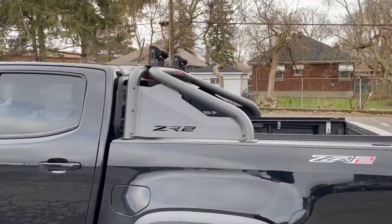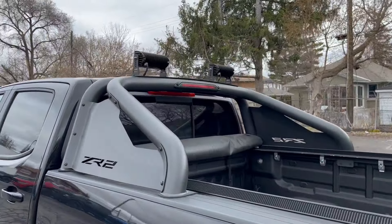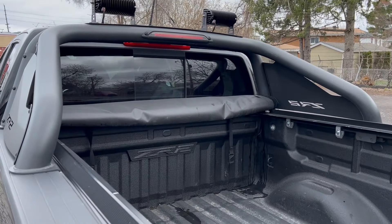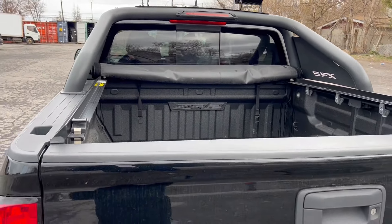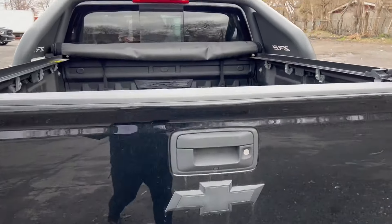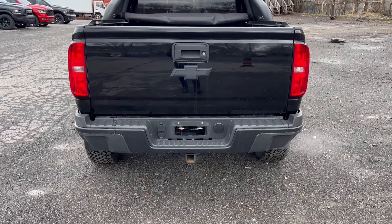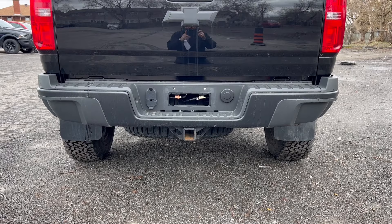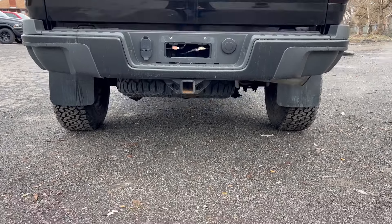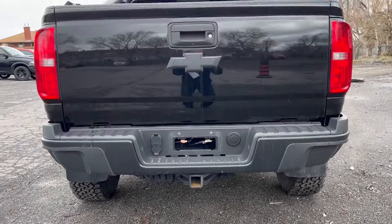Coming around the back, you do have the back rack, which lets you put on some accessories. You do have two lights above, as well as the tunnel cover and bed liner. It is equipped with a hitch and wiring system, 4-pin and 7-pin. As you can see, you do have a full-size spare underneath, which is always nice.